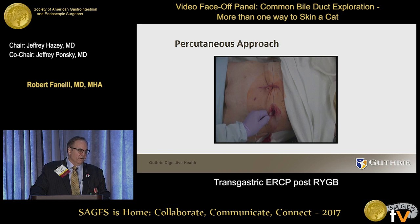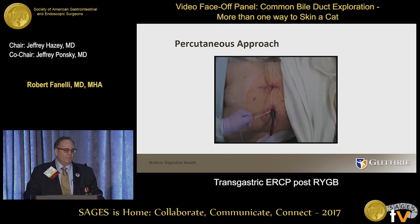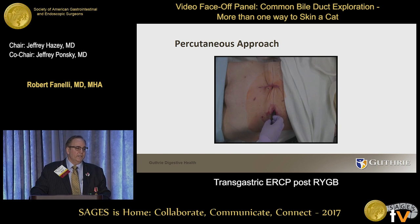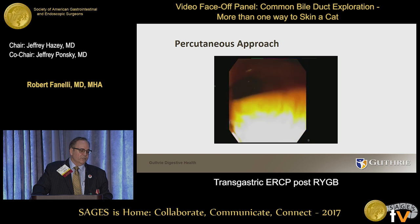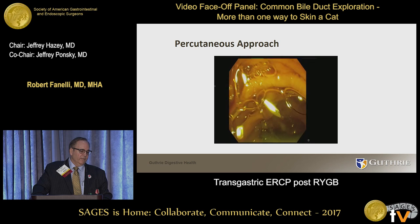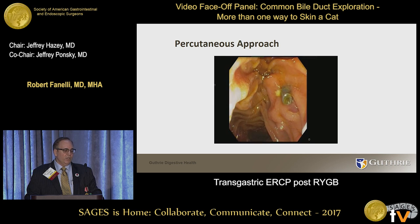We're using a 15 millimeter balloon here, letting it dilate for a minute while we get the scope set. As the balloon comes out we slip the scope in — then it's the same procedure. This is actually her follow-up ERCP: she continued to leak bile after her laparotomy, so I had already performed an initial ERCP and placed a stent, which led to very nice sealing of her bile leak. This follow-up visit is to remove the stent and check on the leak.